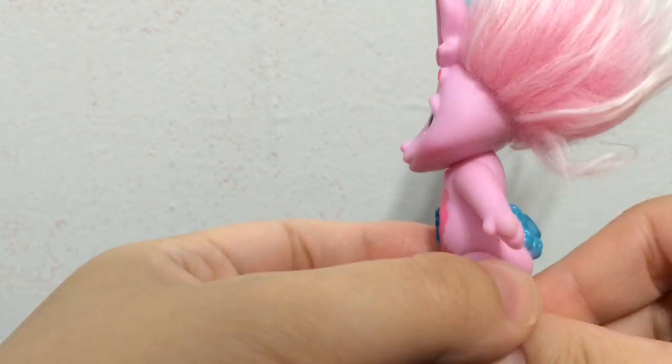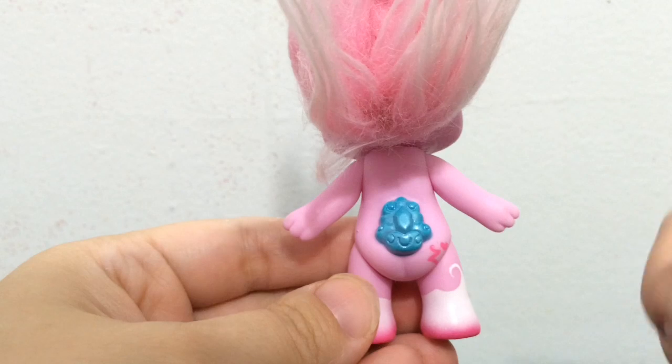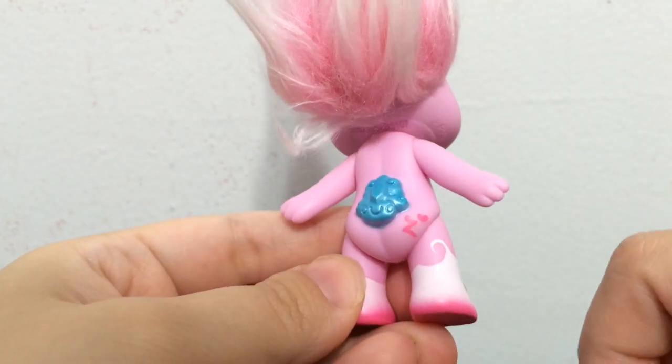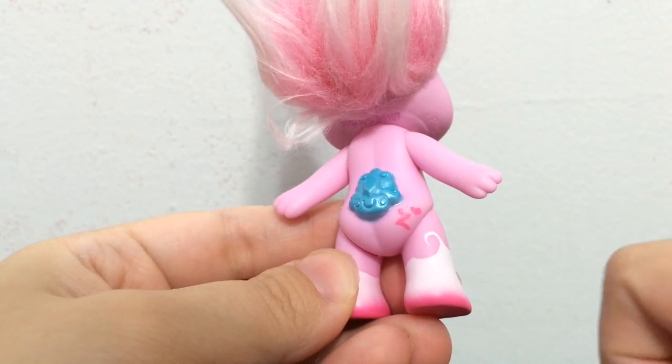Turn her around and you can see her amazing tail — it looks like clouds but it is a blue color and it has a gem in the middle. Then you have her dark pink Z for Zelf Mark with a heart next to it.